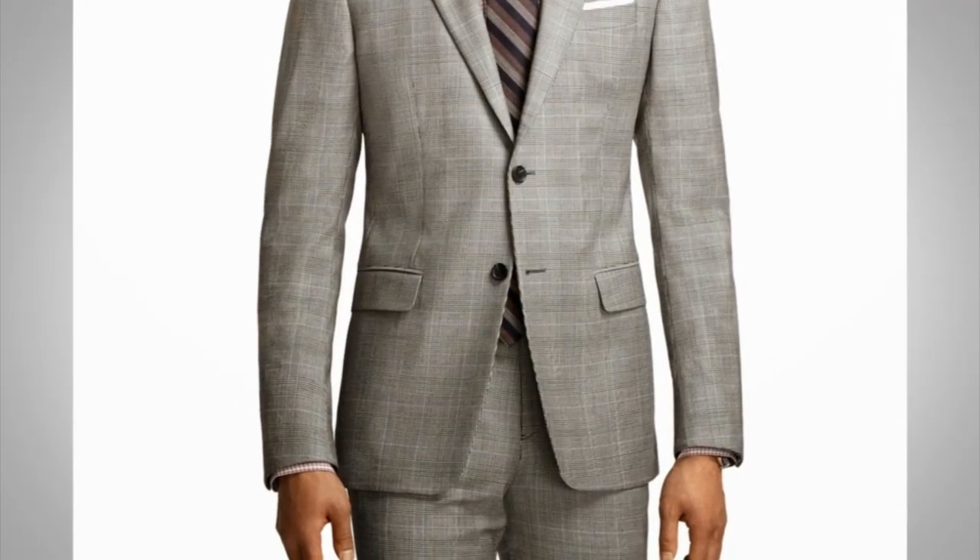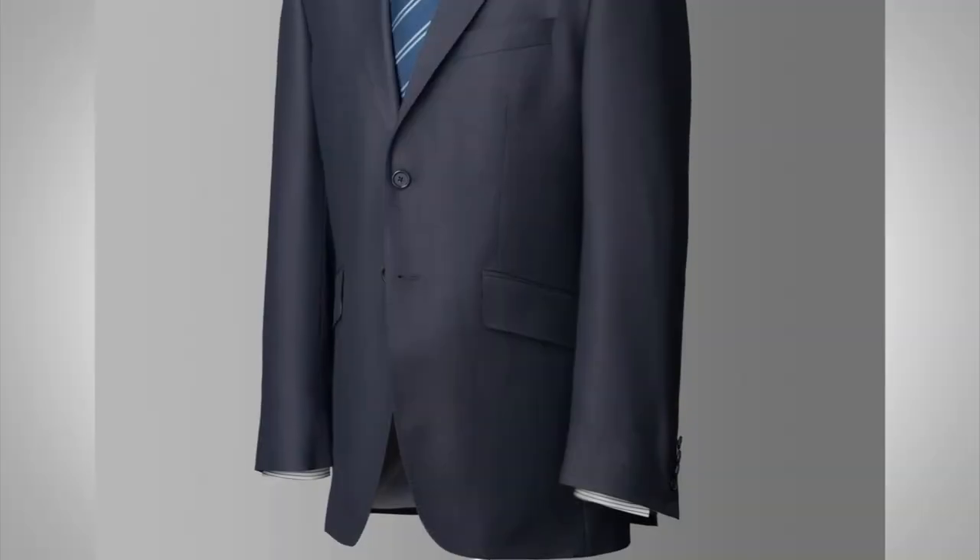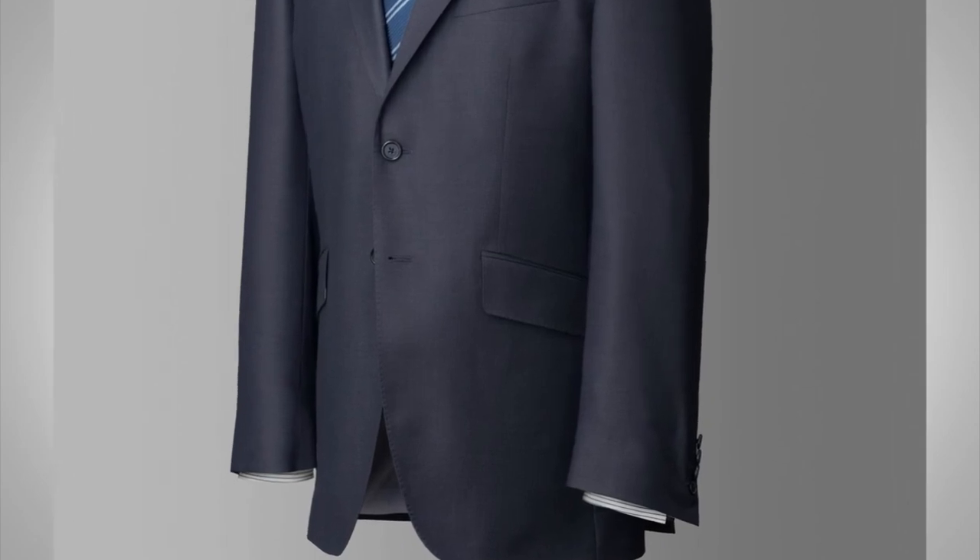Point number six: let's talk about pockets. The most common is a single breast pocket on the left-hand side. You'll also see pockets on the hip area of the jacket — these mostly will be straight across, but you'll occasionally see slanted or hacking pockets, which are more sporty and favored by the English. Another option is patch pockets, which are very informal and mostly reserved for sports jackets and sometimes blazers.